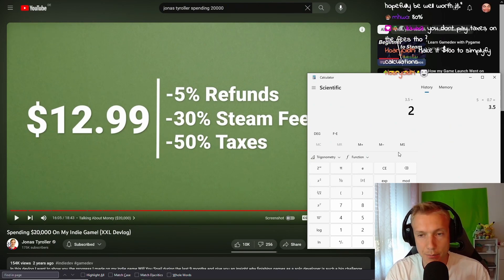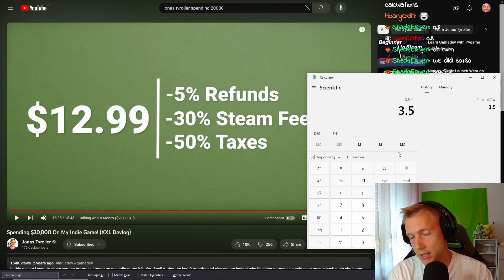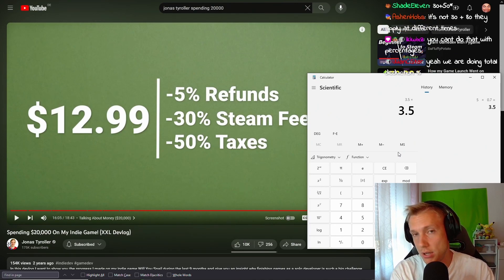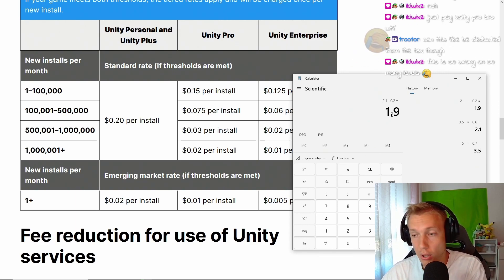Then divide by roughly 2 to account for taxes — in Germany that's about 40%, so you keep 60%. You're down to about $2. On Unity Personal, subtract 20 cents. You're left with about $1.90. You are literally losing 10% to Unity per install, just because someone decided to install your game.